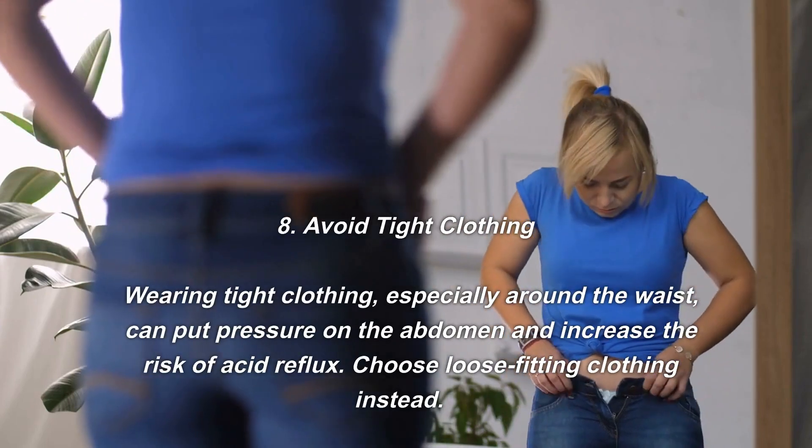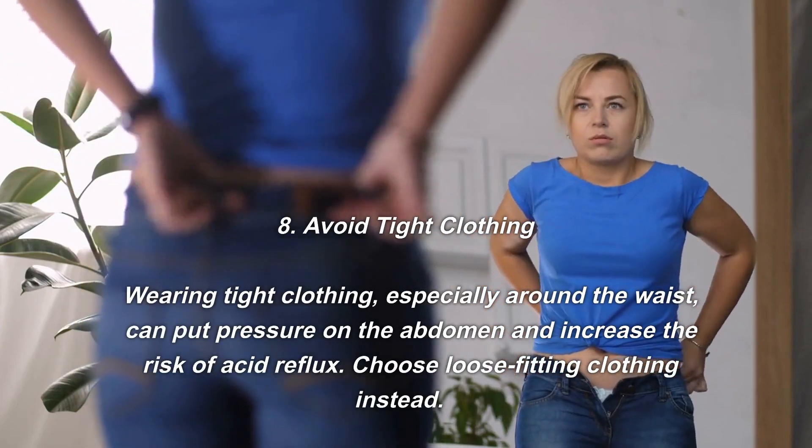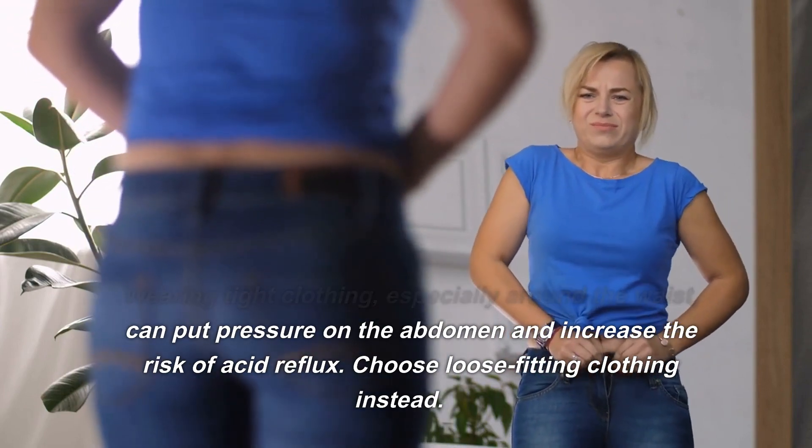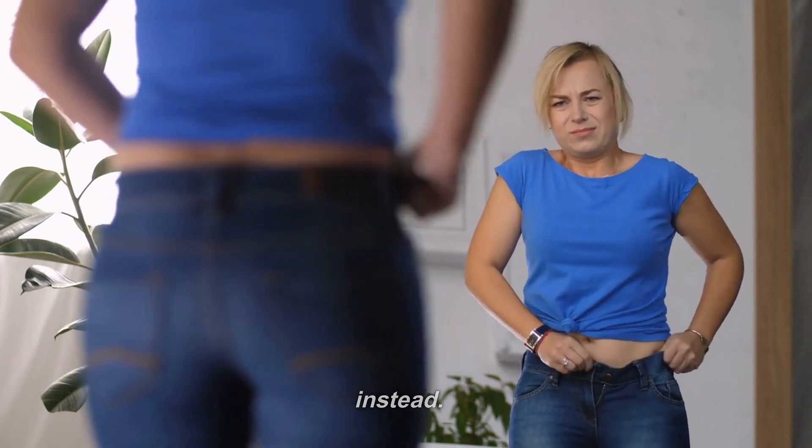Number eight: avoid tight clothing. Wearing tight clothing, especially around the waist, can put pressure on the abdomen and increase the risk of acid reflux. Choose loose-fitting clothing instead.